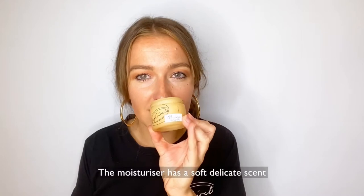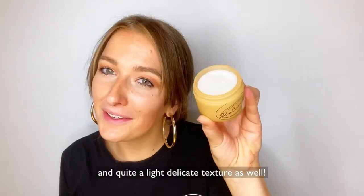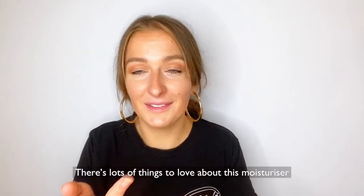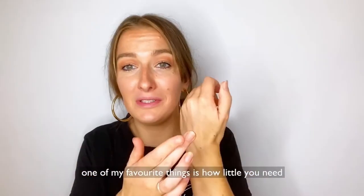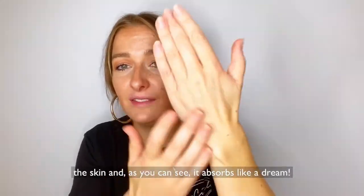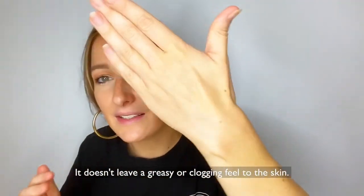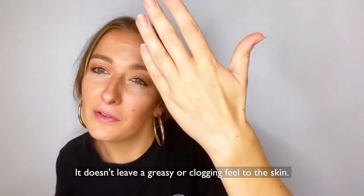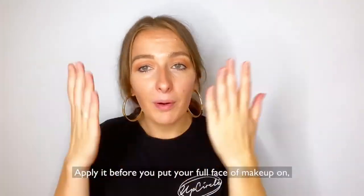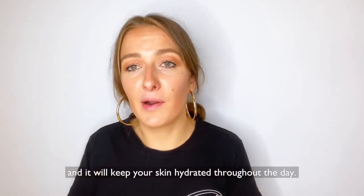The moisturiser has a soft delicate scent and quite a light delicate texture as well. There's lots of things to love about this moisturiser. One of my favourite things is how little you need to use each time. It spreads beautifully across the skin and as you can see it absorbs like a dream. It doesn't leave a greasy or clogging feel to the skin, so again it's fantastic for using underneath makeup as well. Apply it before you put your full face of makeup on and it will keep your skin hydrated throughout the day.